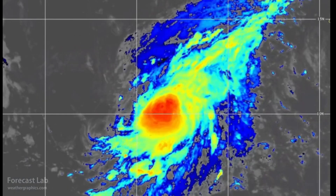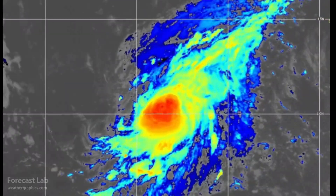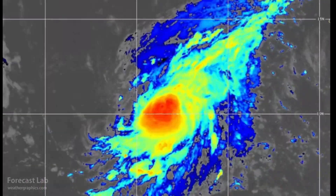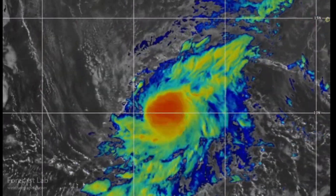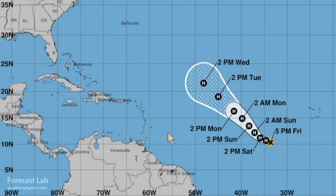We've also got Tropical Storm Leslie, way out there in the southeastern Atlantic, near the Cape Verde Islands. Currently 55 knots, a high-end tropical storm, moving west-northwest at 7 miles an hour. But that is showing strong recurvature, and it will strengthen to a Category 2 — no threat to anyone — and it will not reach the U.S., given the current projections.